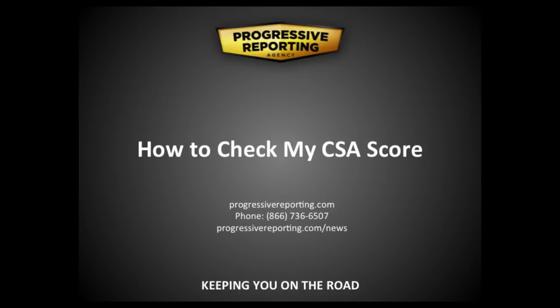Hi, this is Chris Vernon with Progressive Reporting Agency. Today I'm going to show you how to log on to the FMCSA's Safety Management System to check your CSA score.